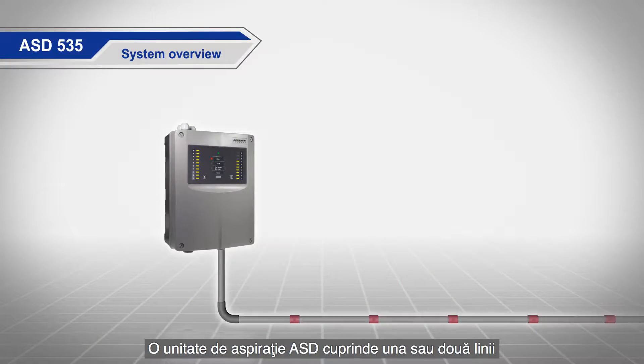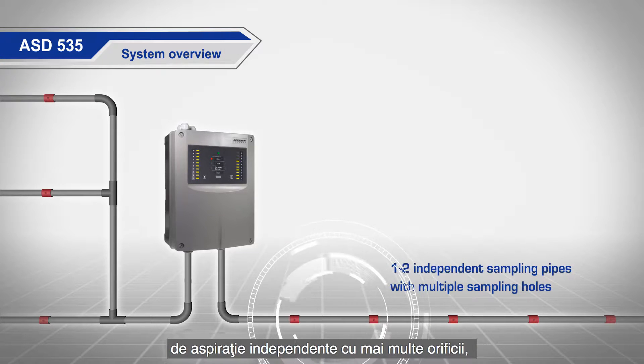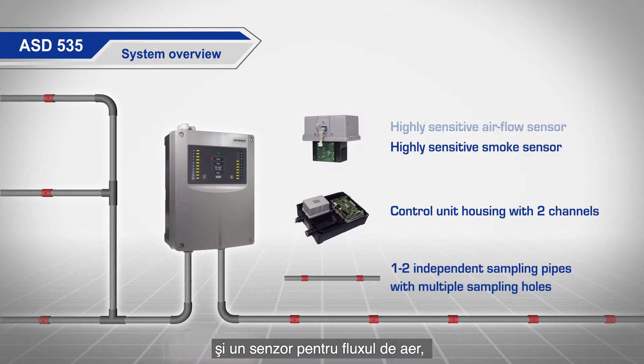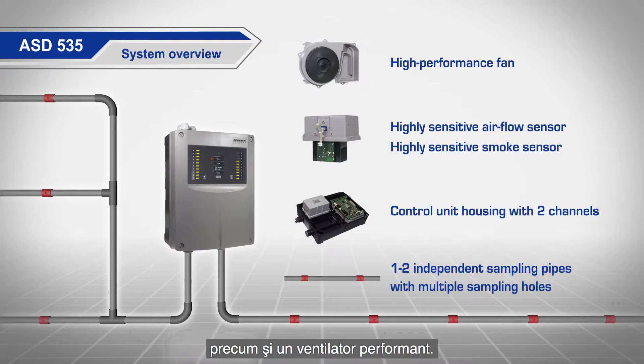An aspirating smoke detector, ASD, is comprised of one or two independent sampling pipes with multiple sampling holes. A control unit housing with one highly sensitive smoke sensor and an airflow sensor per channel, plus a high performance fan.